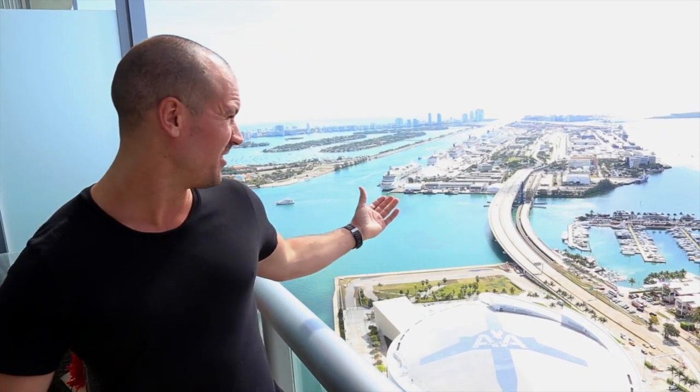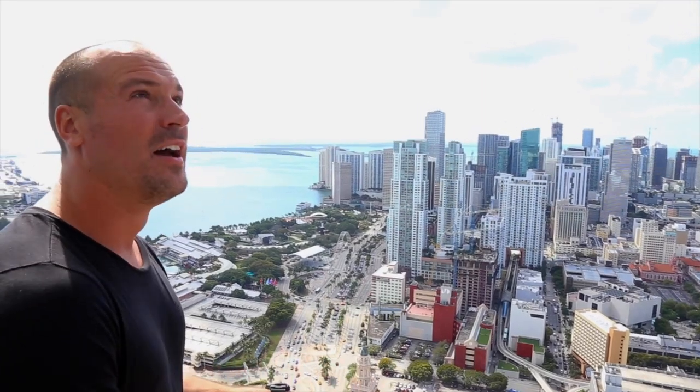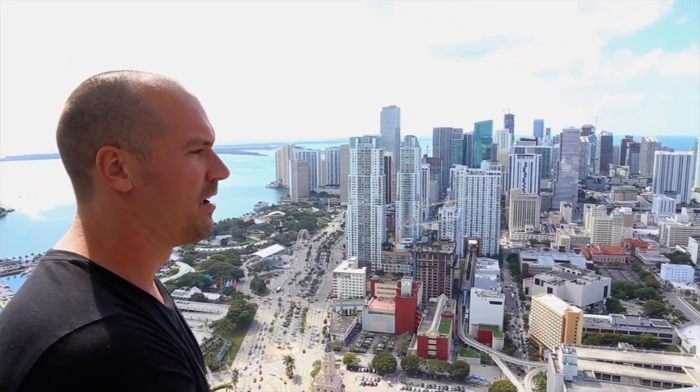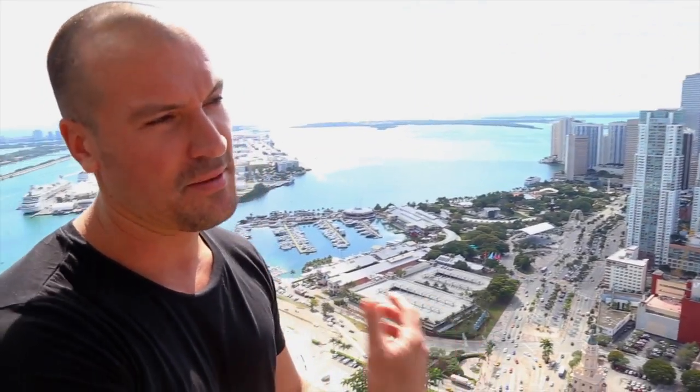Sean Lawless here and welcome back to Going In. On today's episode we're going to be talking about some of the beautiful locations that we get to shoot out here doing porn, which as you can see today is pretty sweet. We're on the 57th floor here in downtown Miami, a nice two-story penthouse, and being in porn we get to enjoy some of these locations just for the day, but it's better than nothing.